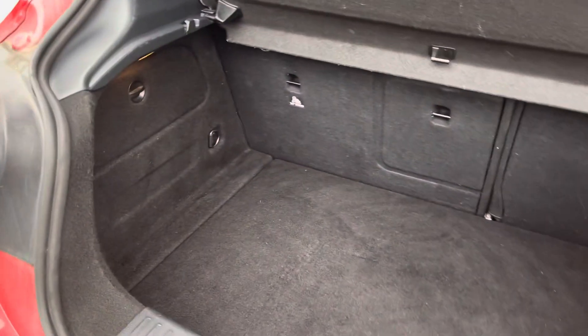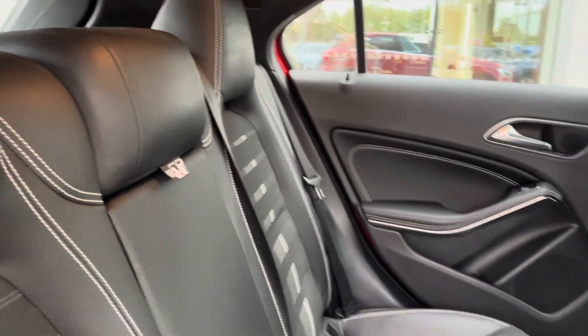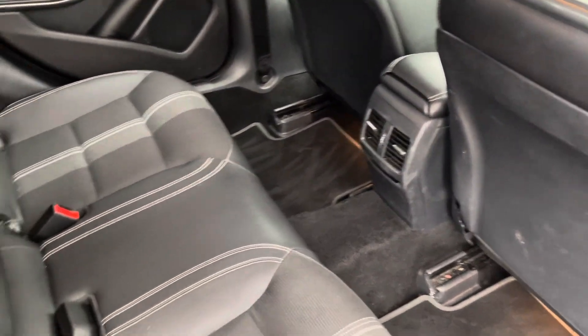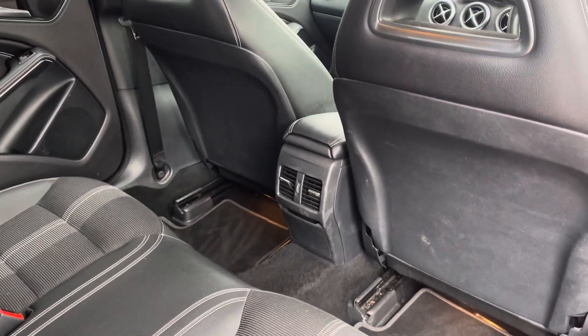Moving to the boot, we've got the 60/40 rear seat split to always put more stuff in, in case you need additional storage. Inside we've got half leather, half cloth interior.